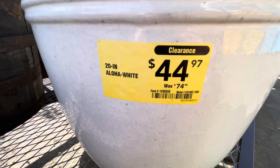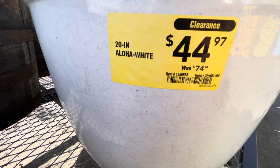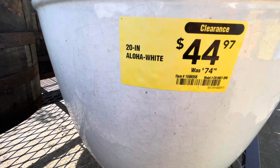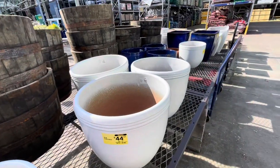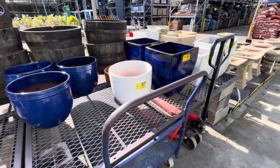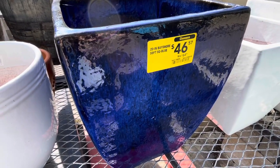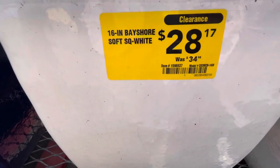There is a website you can go check out with the item numbers or model numbers. It's called BrickSeek. You can just type it in - there are a lot of different options. You can look through Walmart, Home Depot, Lowe's - different stores that you can do some research before you go out and clearance hunt. So many of you guys are still asking me what's the app or the name of the website - that is the name of the website: BrickSeek.com.